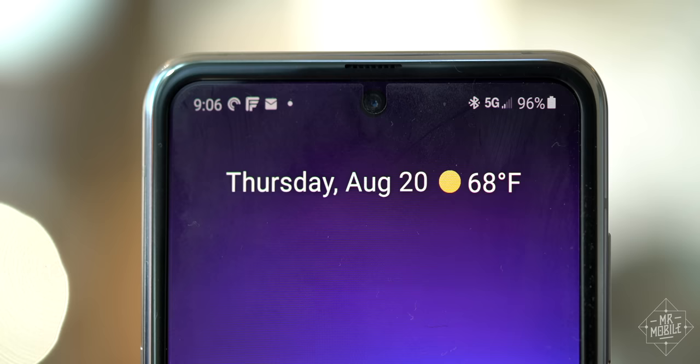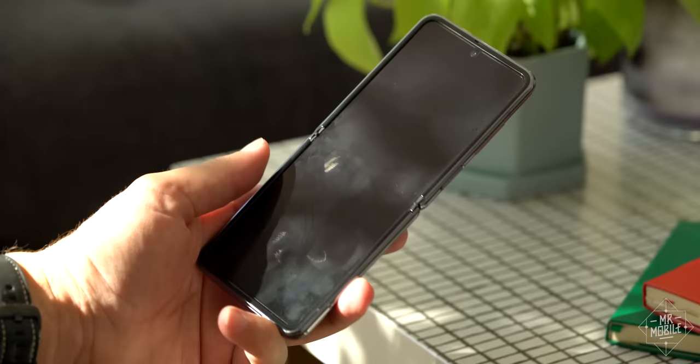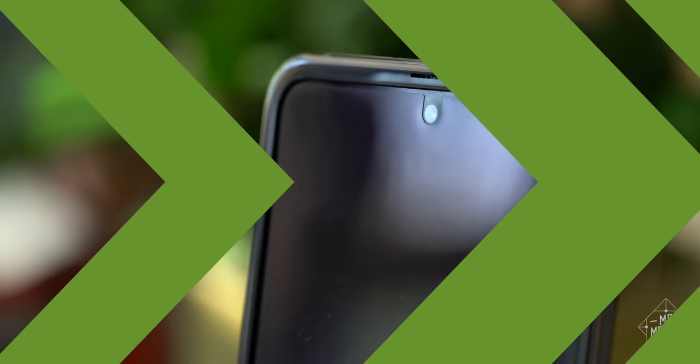The display itself now features a factory-applied screen protector. I hate its cheap, rubbery feel under the thumb, and it holds onto fingerprints as readily as the exterior finish shrugs them off. But I've decided to leave it in place for now, for reasons that by the end of this video will become clear.